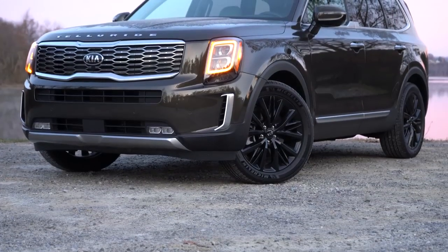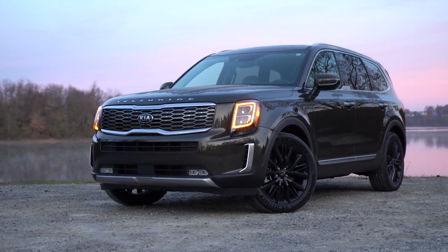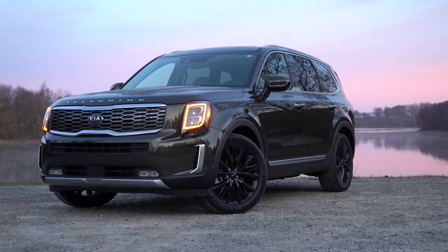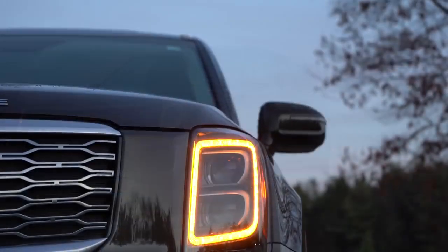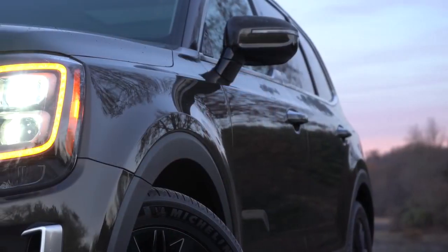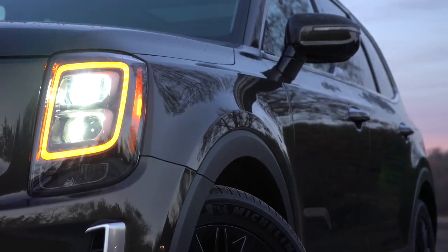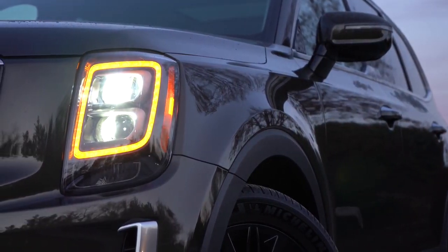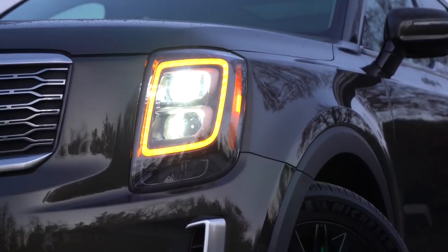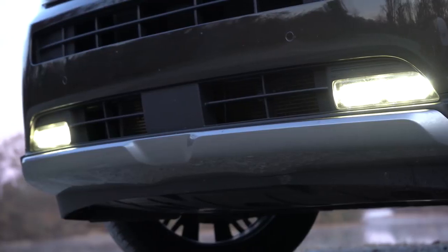Looking at the headlights: projector beam headlights come standard for all trim levels except the SX, with automatic activation when it gets dark. LED headlights are found on the SX trim level, along with the orange LED daytime running lights. LED fog lights are also exclusive to the SX trim level — the only trim to get them.